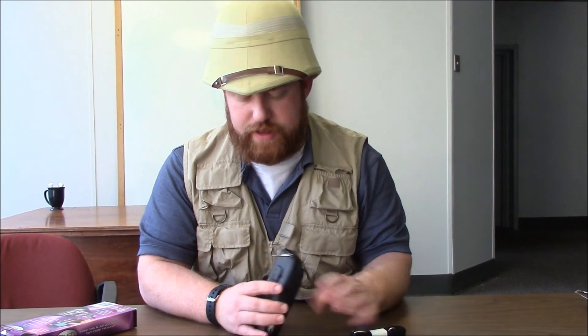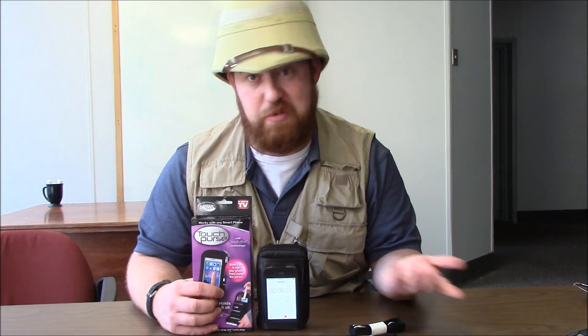It comes with two straps if you want to use them. It also comes with a fantastic belt loop so you can put this through a belt and keep it on your side. So even though it's called the Touch Purse, I would use it if I was camping. It's a great way to keep everything you need in one little spot.